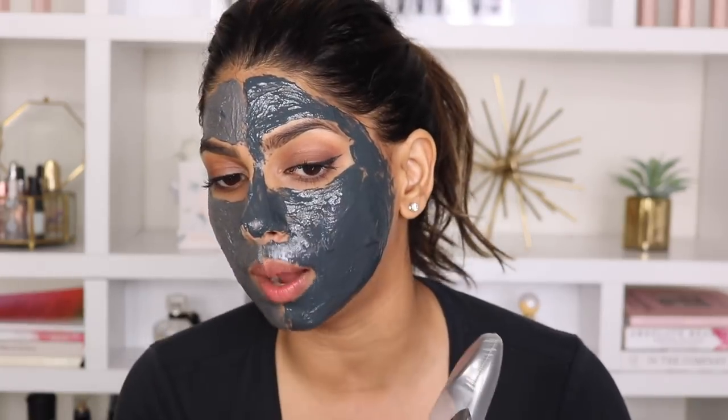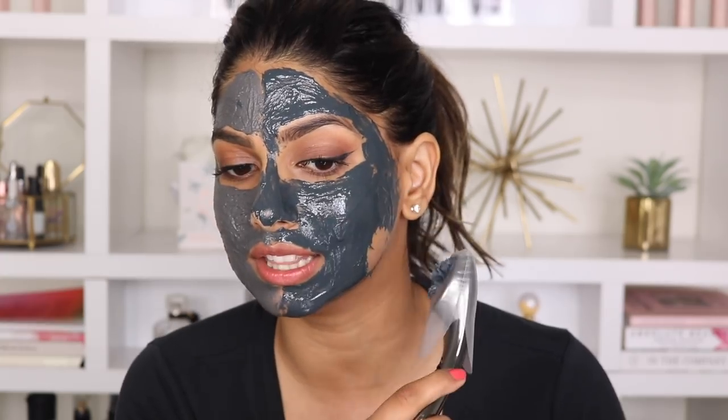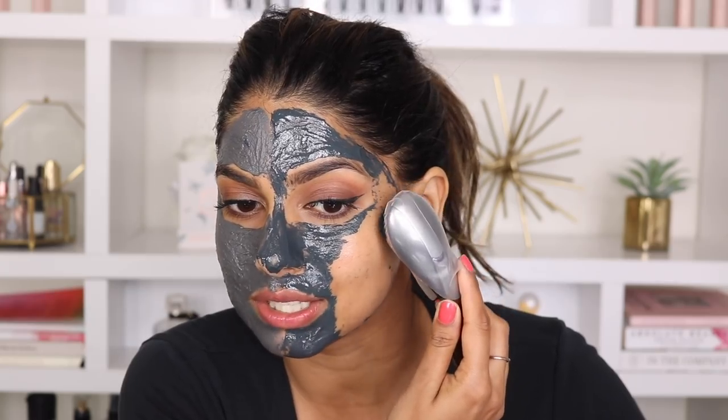I'm going to use the Rejuvenator tool to remove the mask exactly as they recommend. First you apply the little cover to the head of the tool, then you go in an upward motion and bring it really close to your skin — and you can see it literally just instantly lifts the mask. I'm removing the MDNA side now. It feels so cool — it feels like little tiny bugs crawling on your face, and I know that doesn't sound glamorous whatsoever, but that's the only way I can describe this.